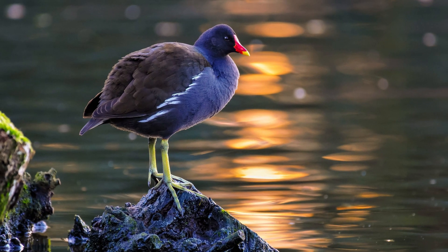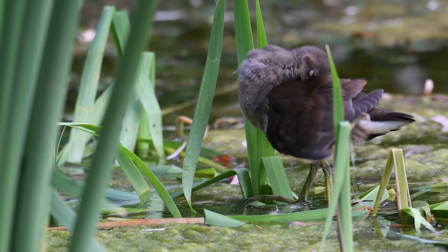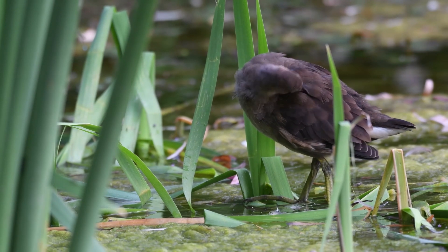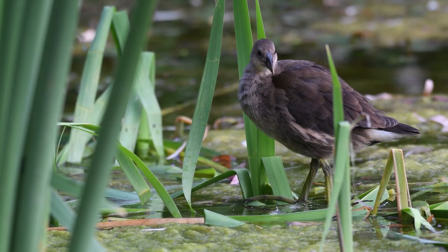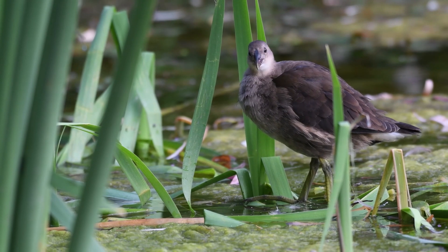When out of the water, moorhens showcase bright yellow feet, reminiscent of chicken feet, accented by vibrant red rings encircling the tops of their legs, adding to their unique and colourful appearance. Juvenile moorhens lack the frontal shield and are predominantly brown in colour. As they grow older, they start to develop the white lines down their flanks.